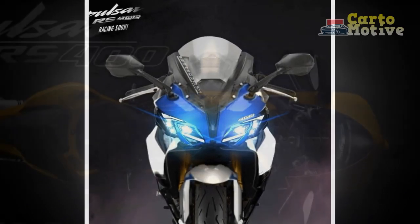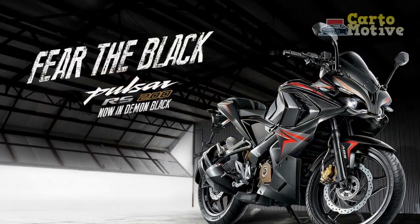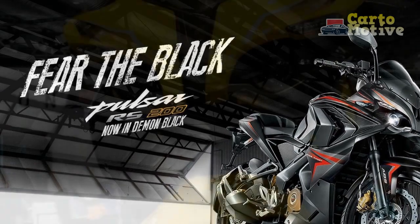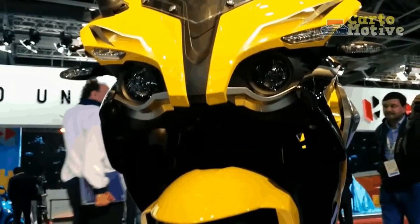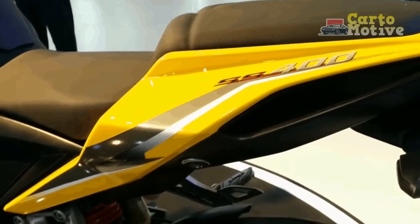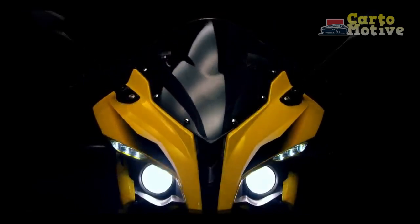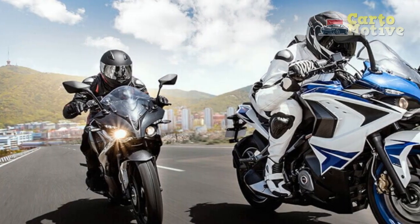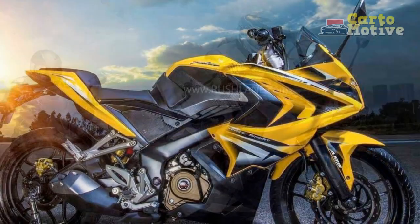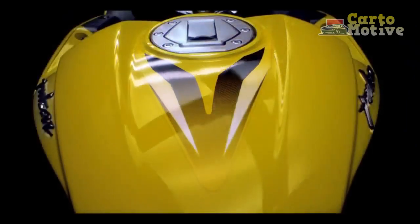Cons: 1. Fuel Efficiency — Given its high-performance nature, the RS400 may not be the most fuel-efficient motorcycle in its category. Riders should expect a compromise between power and fuel economy. 2. Maintenance Costs — While Bajodge has a reputation for affordability, the maintenance and spare parts for the RS400 might incur higher costs compared to more budget-oriented models. 3. Aggressive Riding Position — While the aggressive posture contributes to sporty aesthetics, it may not be suitable for riders seeking a more relaxed and upright position for daily commutes or leisurely rides. 4. Weight — The RS400's weight, attributed to its robust construction and performance-oriented components, might make it slightly less nimble in heavy traffic or congested urban settings. 5. Limited Off-Road Capability — While the RS400 excels on well-paved roads, its design and features may not be optimized for off-road adventures or rugged terrains.